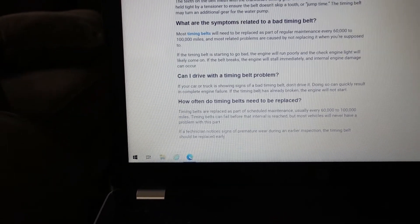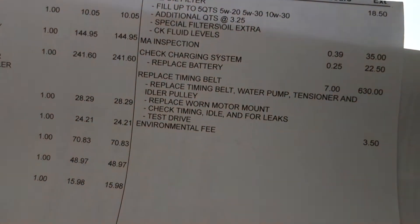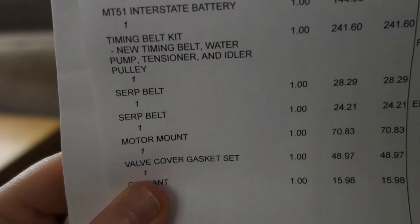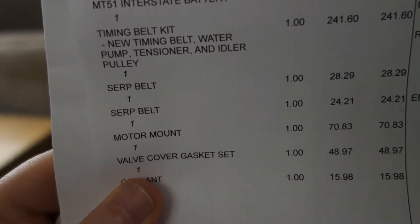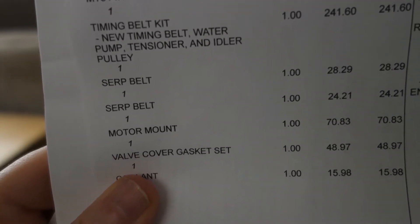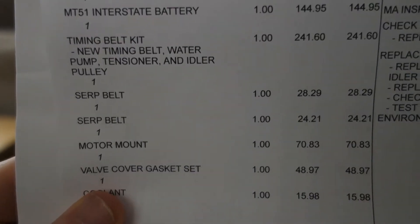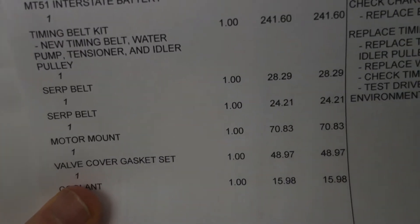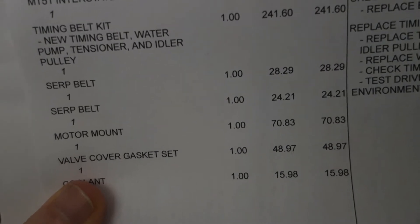I'm going to try to keep the car for another year, so I replaced the timing belt. I just want to go over some of the charges on the bill so you guys know what to expect when you replace the timing belt on your Civic. The main thing here is the timing belt kit — that's all the stuff they need all in one: the timing belt, water pump, tensioner, idler pulley. For that kit they charged $241.60.